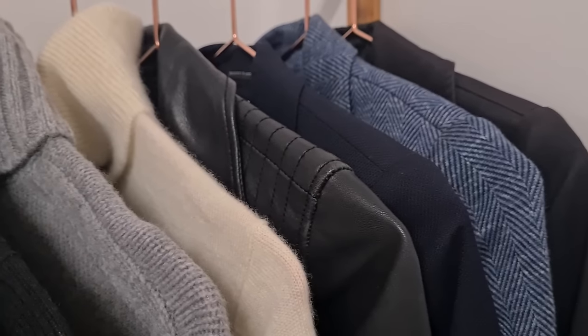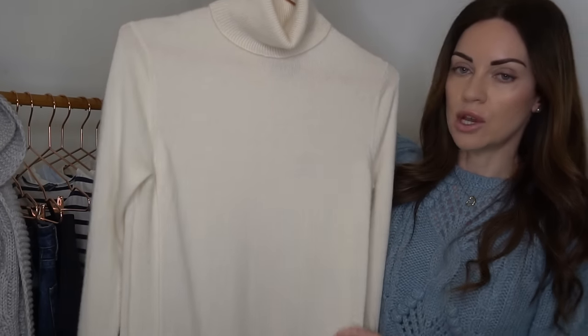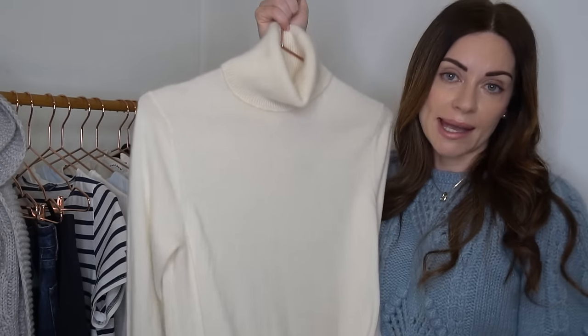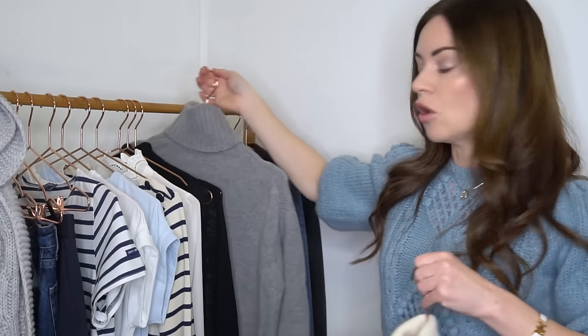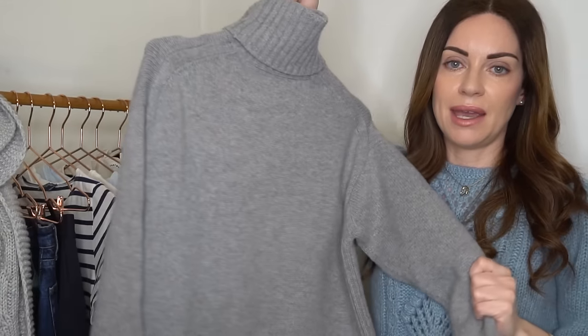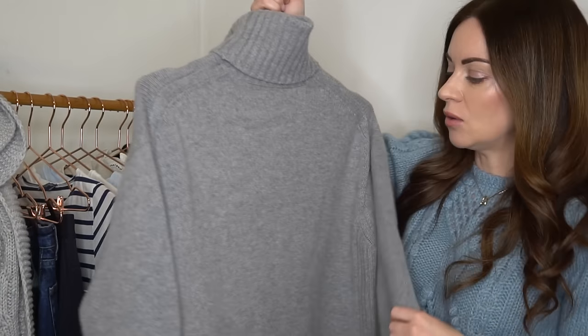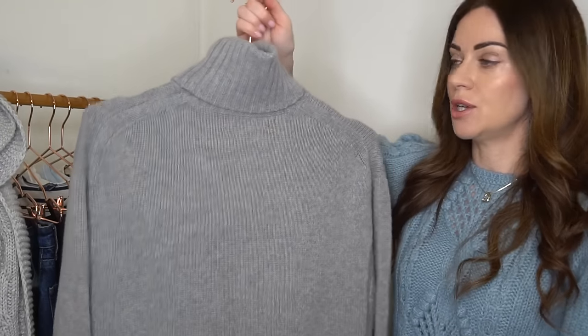I've also got a lovely roll neck in a beautiful cashmere fabrication, so it feels lovely against the skin, and then a chunkier style knit — a piece which you can feel snuggled up in when you're wearing it, but can also look incredibly chic.